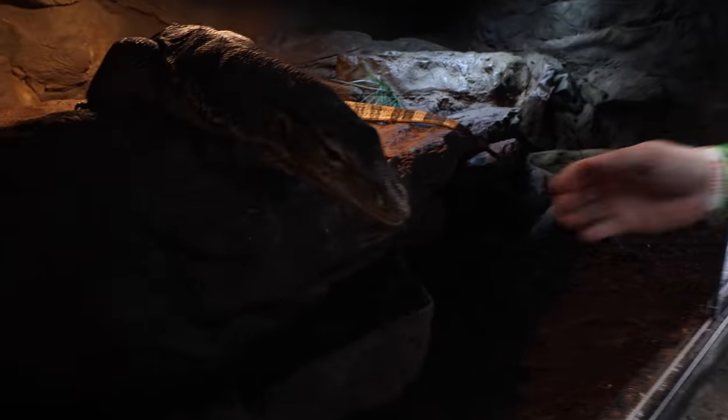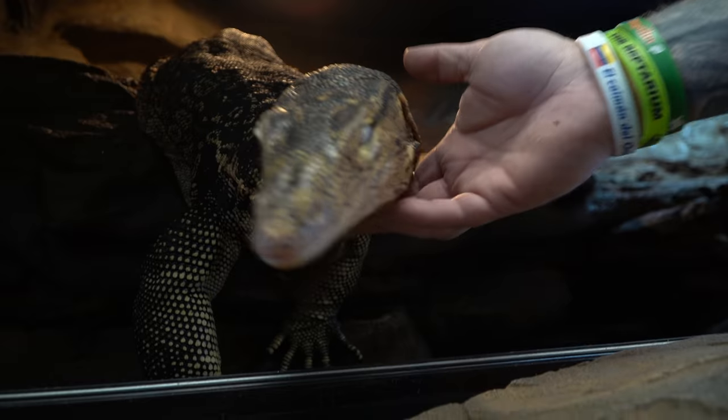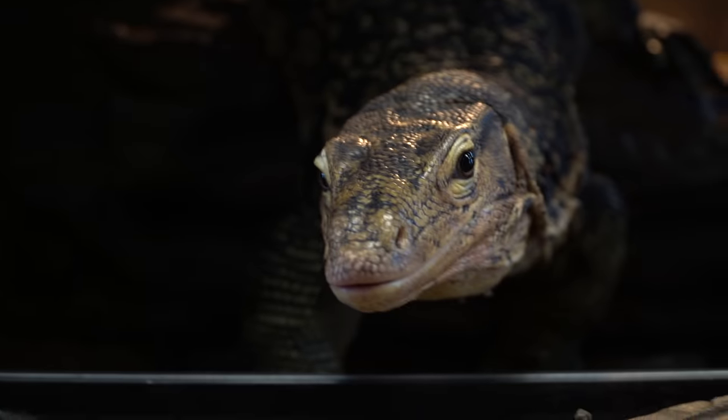Hey Elvis, what's going on big boy? How you doing today, buddy? Elvis is an amazing animal and this enclosure is a decent enclosure. It could live its entire life in an enclosure like this. It's actually six foot deep, it's got lots and lots of room, it's got different terracing, and it's got some water features.